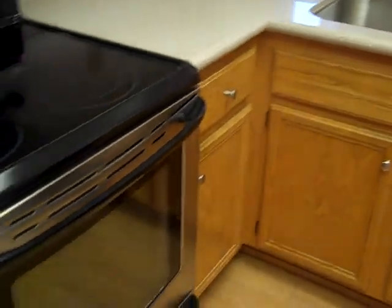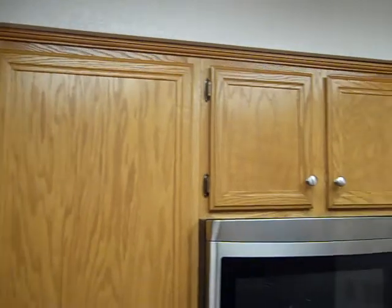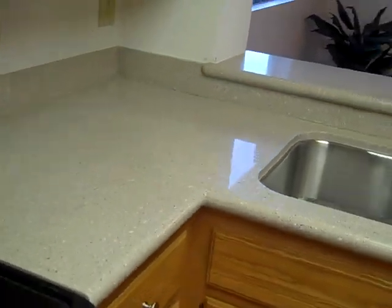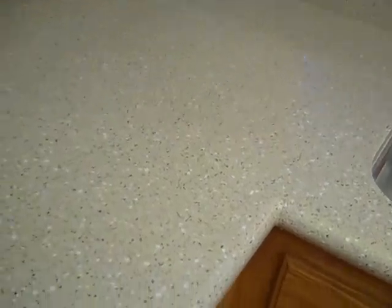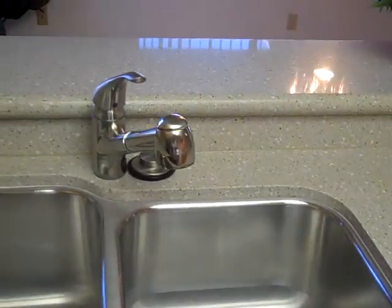Nice cabinets — they didn't replace the cabinets, but they're in really good shape. They did put granite or silestone — I'm not sure which — but it's got a nice little texture to it. Very smooth, with a design that wouldn't show any dirt. The undermount sink with new fixtures.